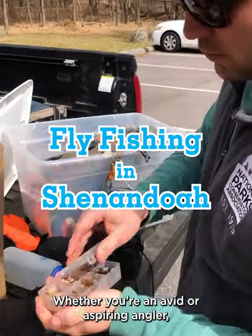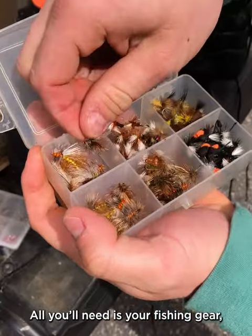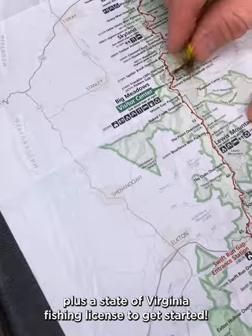Whether you're an avid or aspiring angler, Shenandoah is a great place to try your hand at fly fishing. All you'll need is your fishing gear, plus a State of Virginia fishing license to get started.